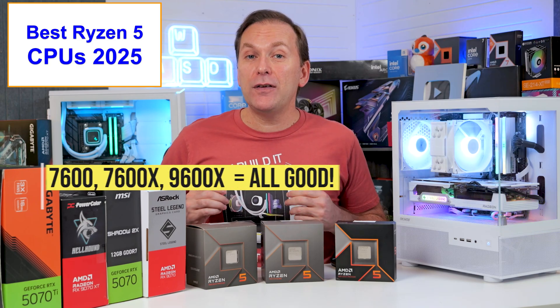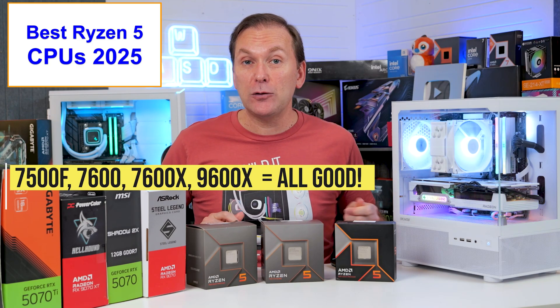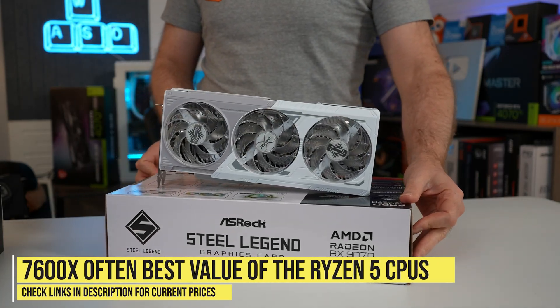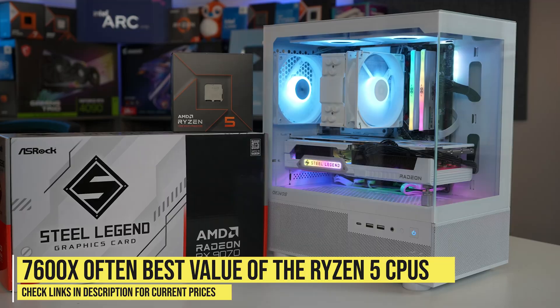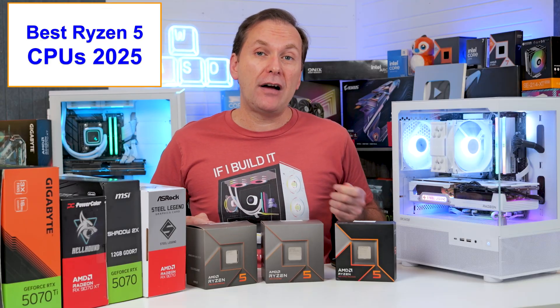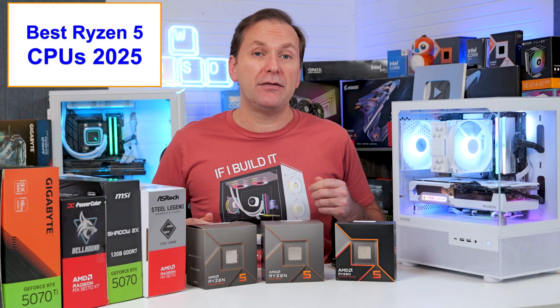You may even need to de-lid the CPU in the future to change the paste — that's just crazy. My advice: go for the cheapest of the Ryzen 7500F, 7600, 7600X, or 9600X. After getting your GPU, if you still have money left over, then upgrade the CPU. In the US, the 7600X is usually only about $10 more than the 7500F and has wider availability, so I usually default to the Ryzen 7600X.